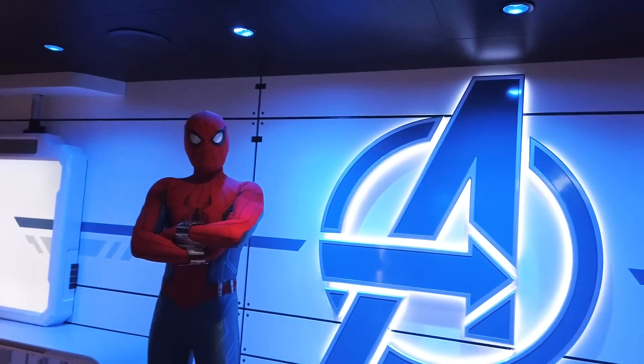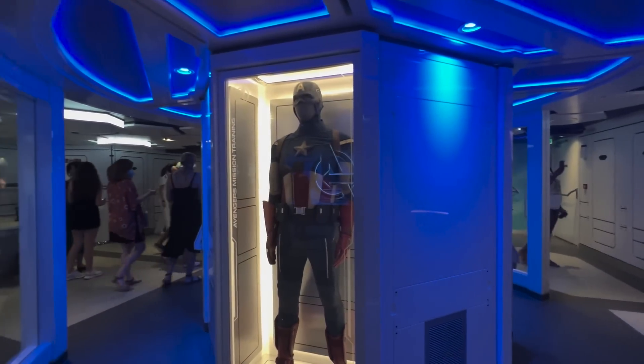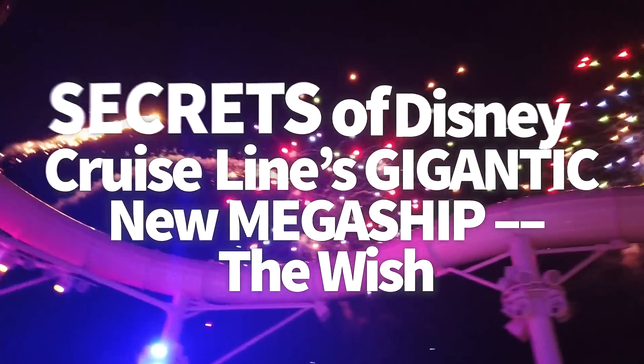But before you climb aboard the biggest ship of the Disney Cruise Line family, or slide down the slide from the atrium, you're going to want to know these secrets — not just to impress your friends and family, but to also help you know the best under-the-radar info that'll make your trip on the open seas 10 times better.